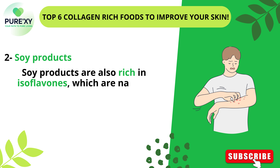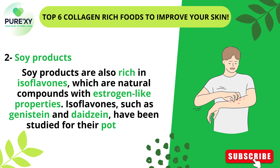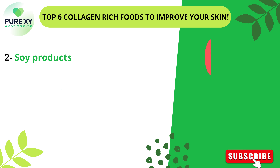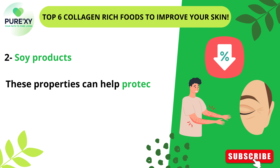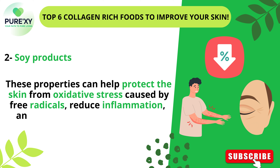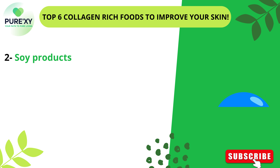Soy products are also rich in isoflavones, which are natural compounds with estrogen-like properties. Isoflavones, such as genistin and dadezine, have been studied for their potential antioxidant and anti-inflammatory effects. These properties can help protect the skin from oxidative stress caused by free radicals, reduce inflammation, and potentially mitigate signs of aging.